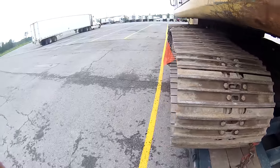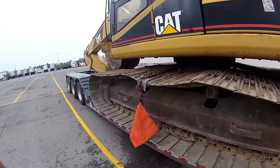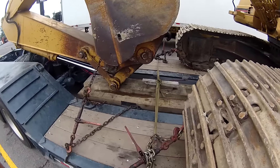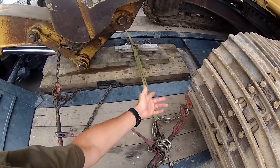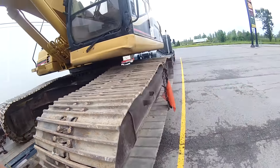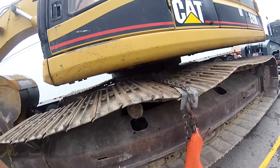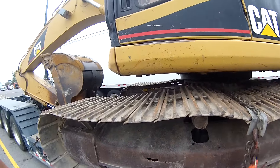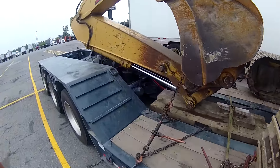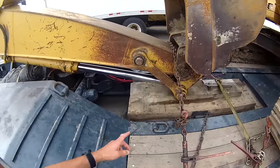I always want to have something spare, so I put two in the front, two in the back — the regular way most guys do — and then I added another pair in the middle, just to be safe. And here's a chain on the boom.